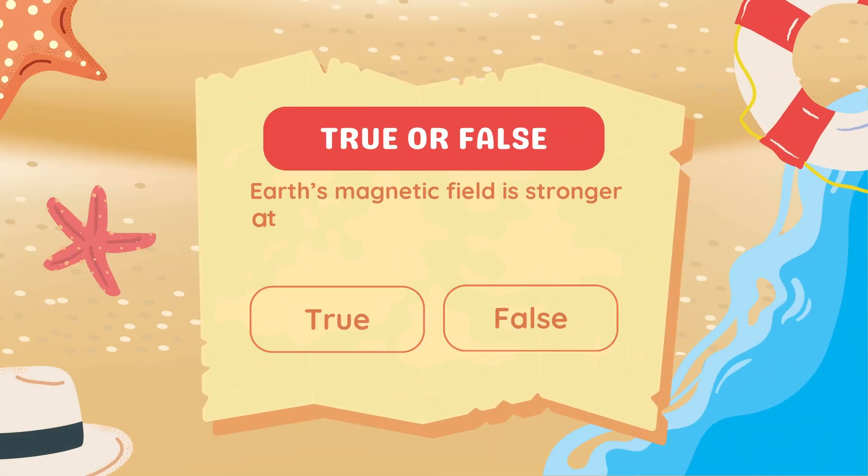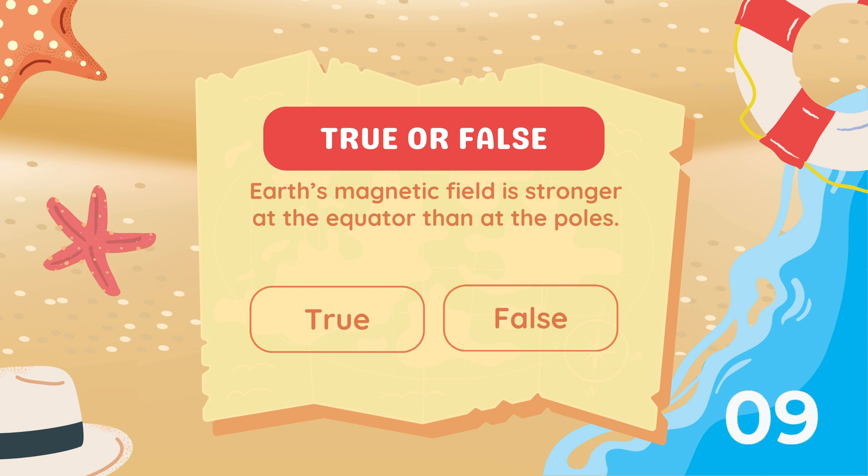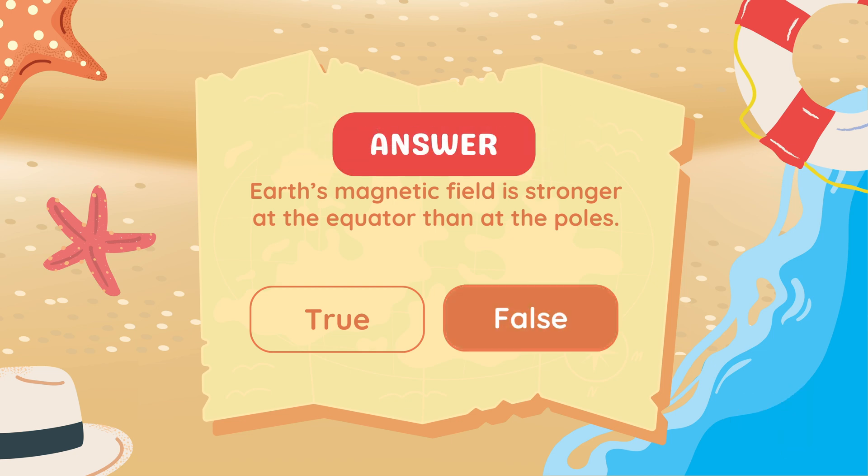True or false: Earth's magnetic field is stronger at the equator than at the poles. Answer: False. It is weaker at the equator and stronger near the poles.